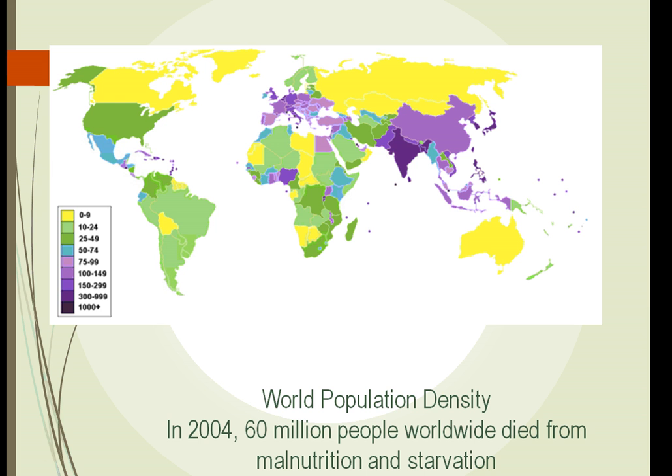Here's a map that shows our world population density. Most of us are aware of this — India having a huge amount of people, followed by China. We all hear of starvation. In 2004, 60 million people worldwide died from malnutrition and starvation.